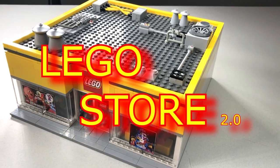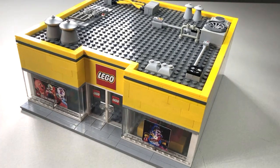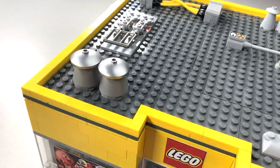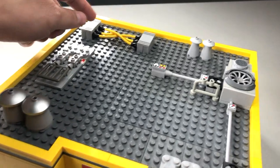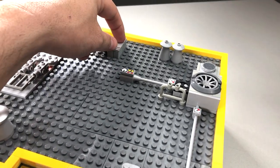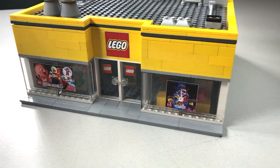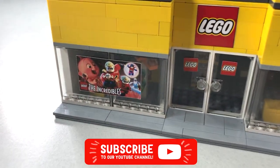Today I bring you the Lego Store version 2.0. Why is it 2.0? Because this one's got a roof! In fact, it's got vents, an electrical panel, electrical wiring, an electrical box, and more vents — quite a sophisticated HVAC system. Anyway, the front of the store is pretty decked out.